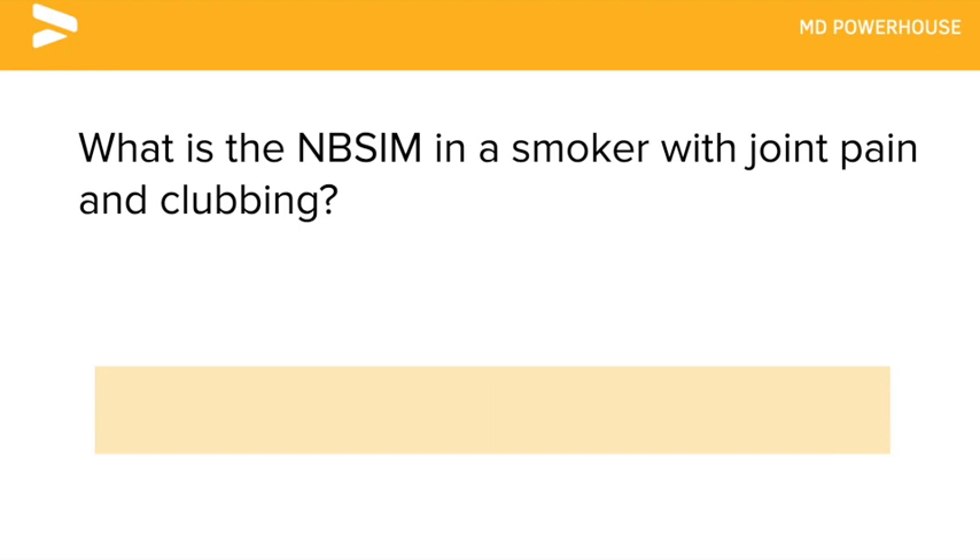What is the next best step in management in a smoker with joint pain and clubbing? A chest x-ray to rule out lung cancer.